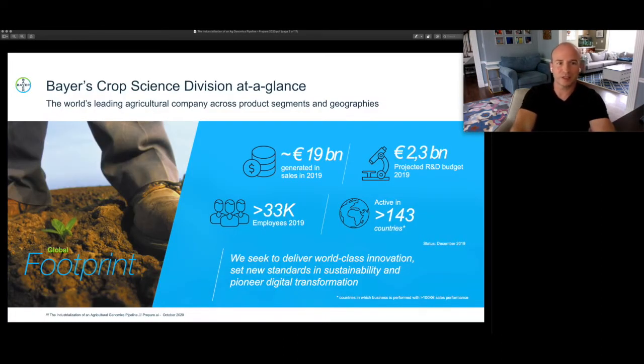Bearcrop Science is the world's leading agricultural company across product segments and geographies. In 2019, the company recorded approximately 19 billion euro in sales, selling over agricultural inputs represented in 143 countries. We invested over 2 billion euro back into core R&D to fuel our baseline mission, which is to deliver world-class innovation while setting new standards in sustainability and pioneering digital transformation in the agricultural sector.